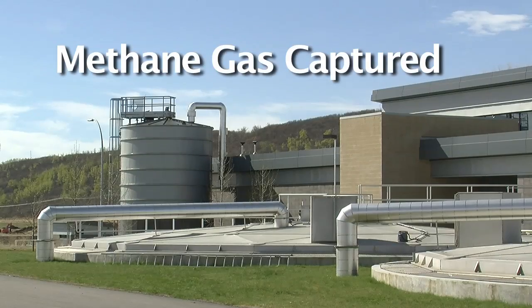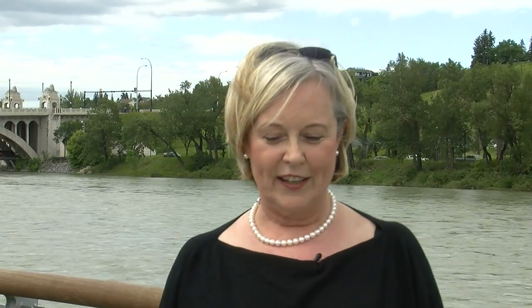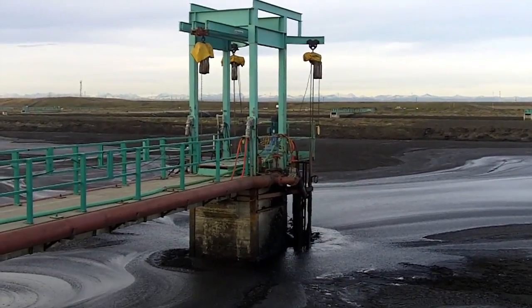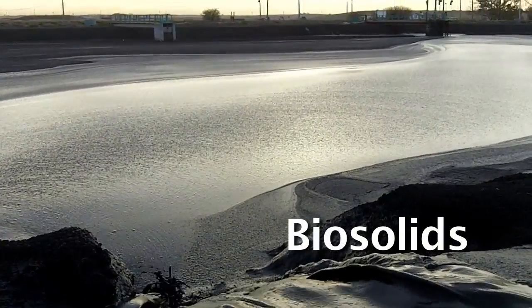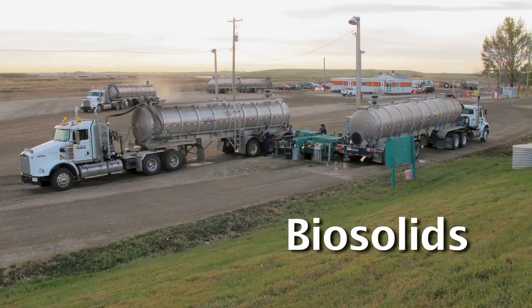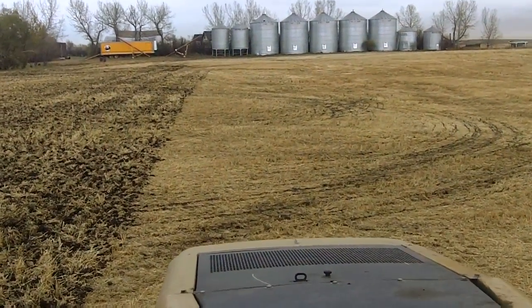Methane gas created during this process is captured and used to heat the plant — I think that's pretty cool actually. At the end of this process, a nutrient-rich product known as biosolids is created. These biosolids are then used as a natural fertilizer on local area farmlands.